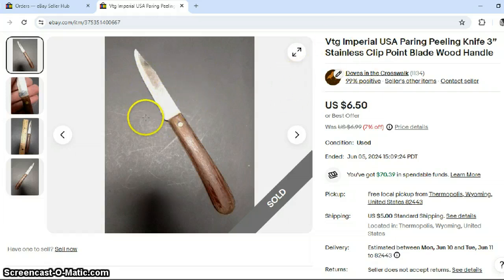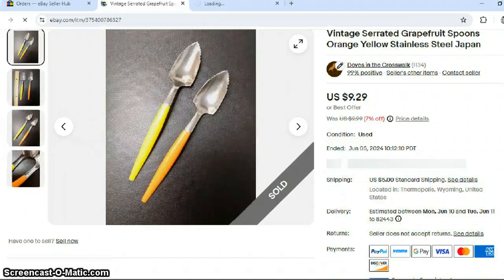I don't know why somebody would spend money on a small paring knife, but they frequently do. I think people just get used to certain tools and then go looking for them when they break, or maybe it's the vintage wooden handle items. But it was actually quite a nice piece of metal. At $6.50 plus shipping, it takes no time to ship a small 4-ounce knife like that.